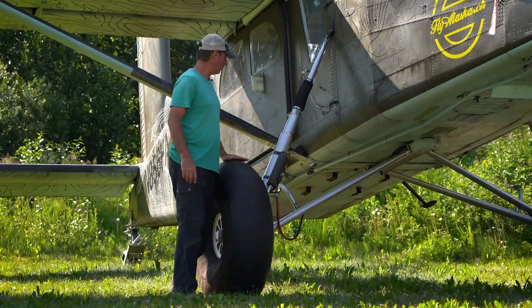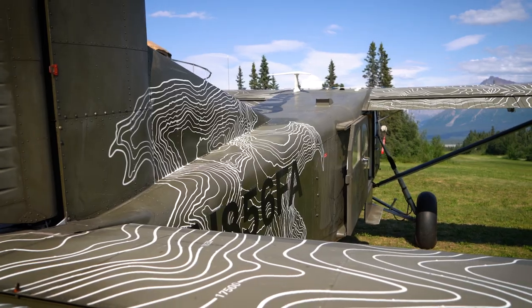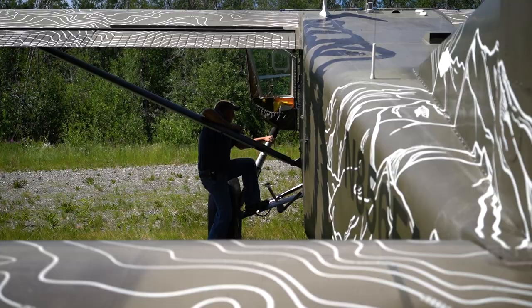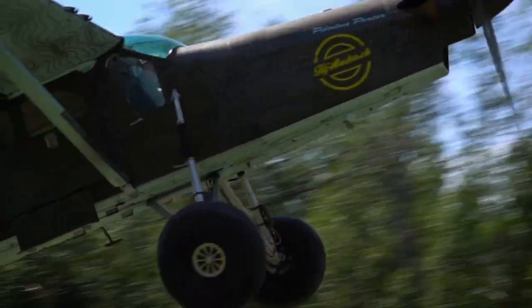This is a bush flying monster. 35 inch Alaska bush wheels, turbine in the nose, overall performance designed for short takeoff and landing. It can lift more than its basic empty weight. It is a monster machine for the backcountry and it does an excellent job in the mountainous regions, especially here in South Central Alaska.